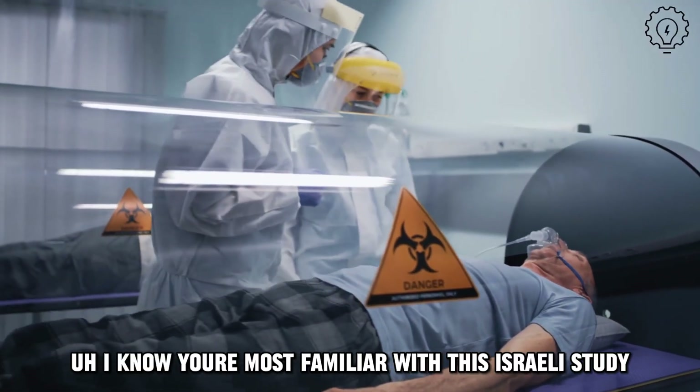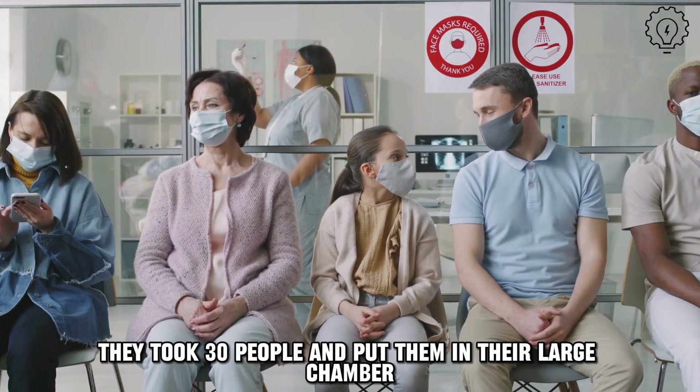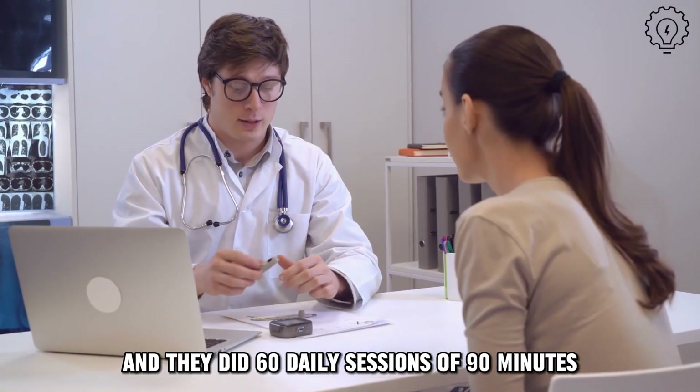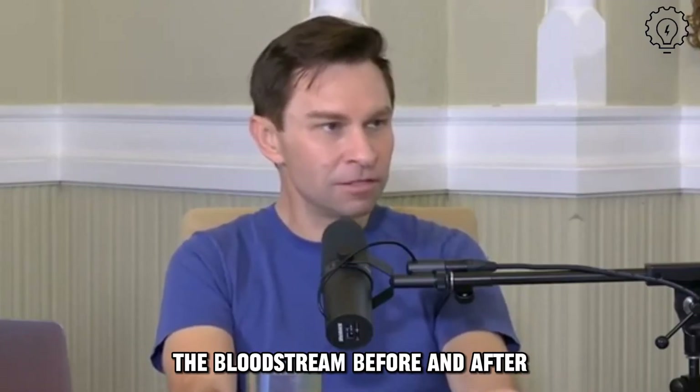Before we move away from hyperbaric oxygen treatment, let's talk about the protocol of that Israeli study. They took 30 people and put them in their large chamber. They did 60 daily sessions of 90 minutes, five of those per week, and looked at the number of senescent cells in the bloodstream before and after, as well as telomere length.